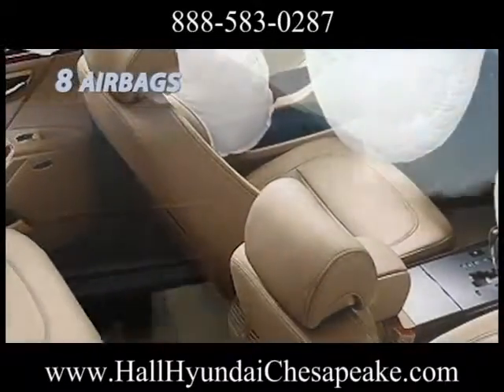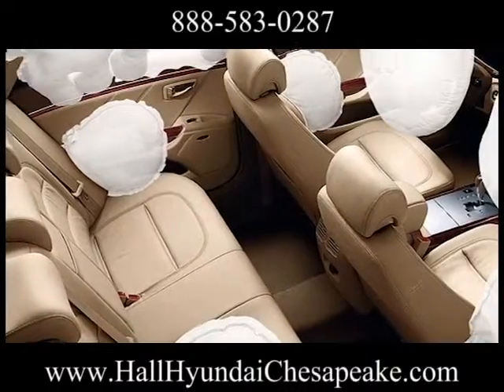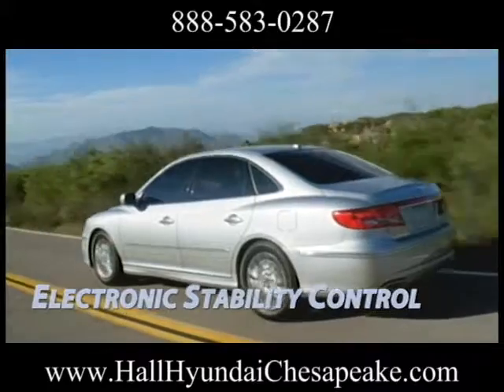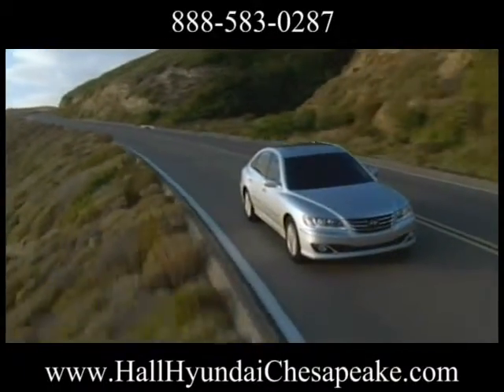And 10 speakers and an external amp. The Hyundai Azera is equipped with a long list of active and passive safety features. Electronic stability control combined with Hyundai's traction control system comes standard in every Azera we build.